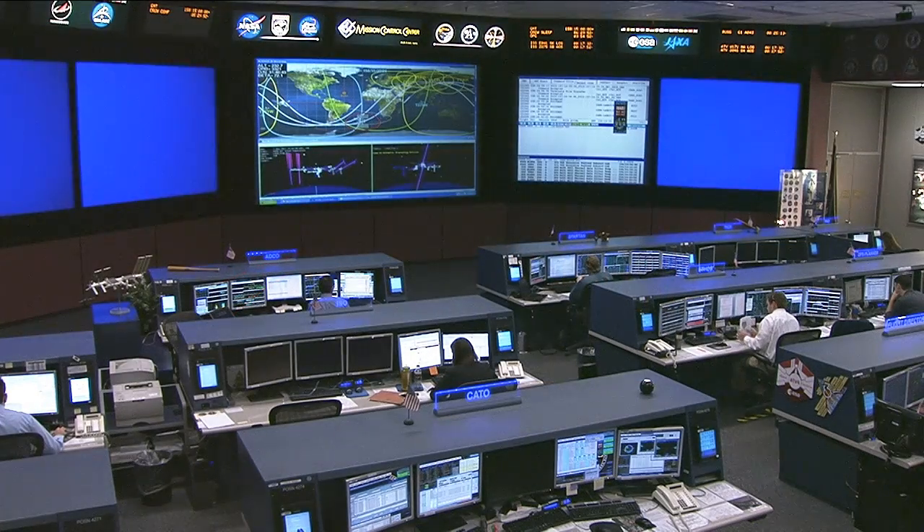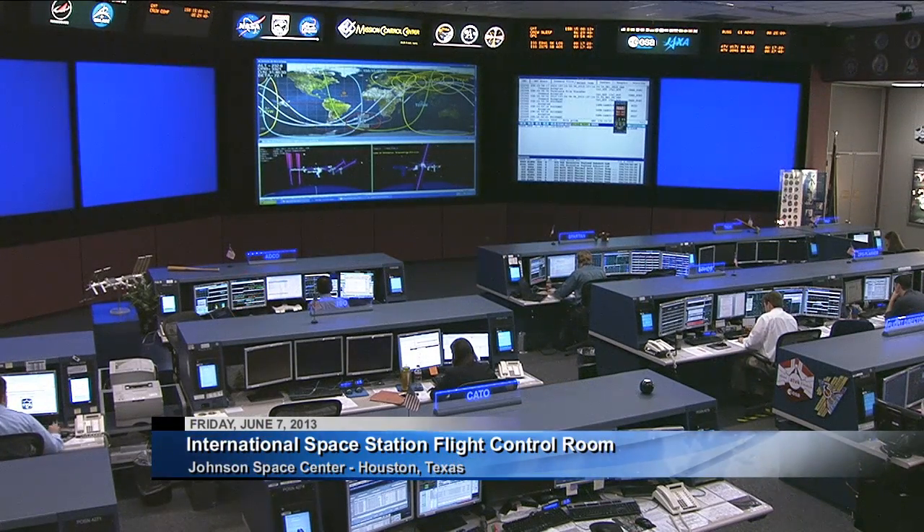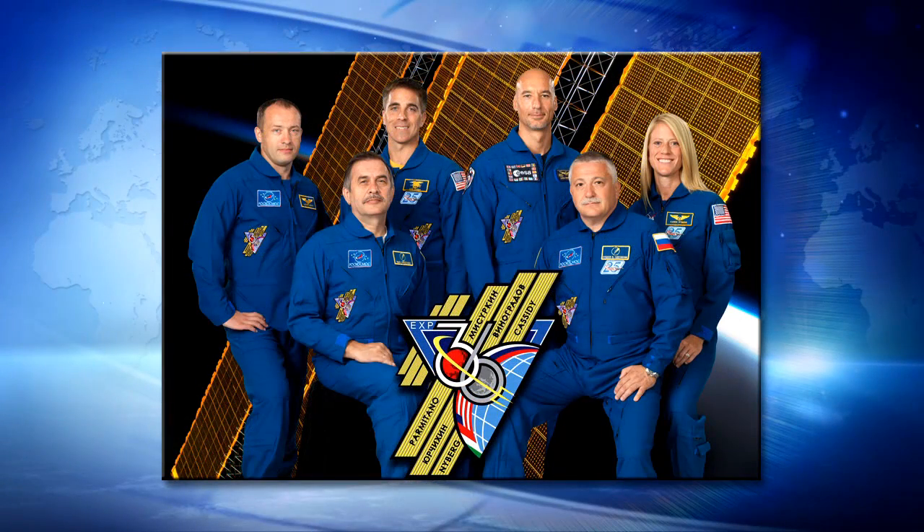Good morning, thank you for joining us from the International Space Station Flight Control Room at the Johnson Space Center in Houston, Texas. On board the International Space Station, the Expedition 36 crew is hard at work in their orbital laboratory.